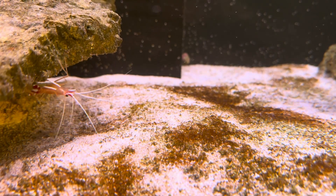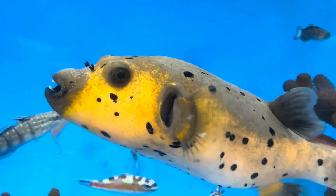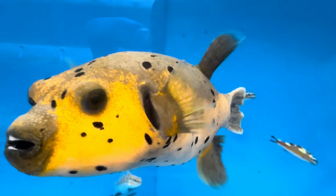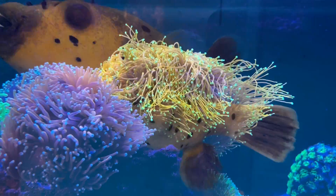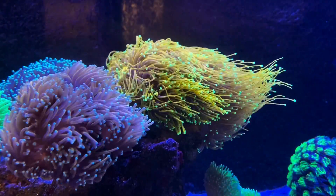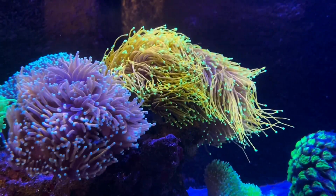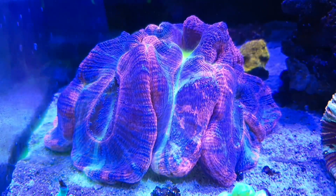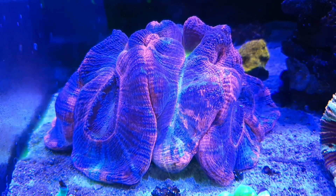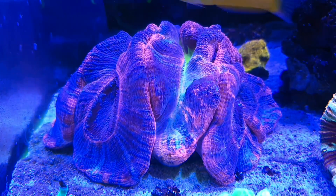When it comes to keeping a reef tank, there are four main causes of coral death: incorrect light, incorrect flow, incorrect water quality and predators. During my consultations with people that are struggling, I often ask people to show me a tank that they want their tank to look like. I then ask them if they think that person tests their water, and more often than not the response is yes. If you want to have the same success that other people have, you have to be willing to put in the same effort, or in this case, automate it.